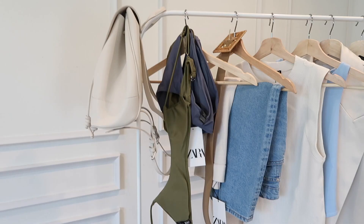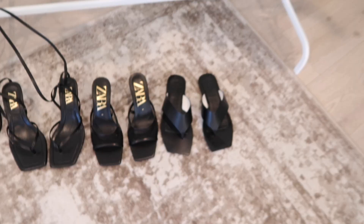Hey guys, welcome back to my channel. Today will be a large Zara haul. I know this is kind of late, but with everything that had been going on for the past two weeks, I just didn't feel that it was appropriate to post any of it. So here we are, and we have tons of items — from tops to skirts to swimwear to outerwear, even shoes, accessories, bags. I hope you guys enjoy this, and here we go.